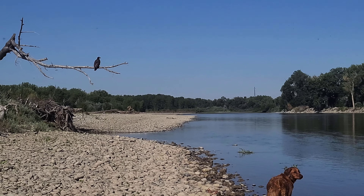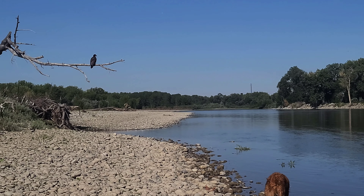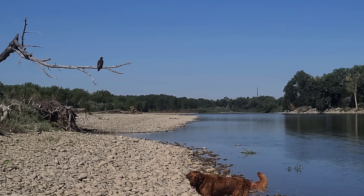I can see a nice piece of red jasper in here - look at this. Oh yeah, that's a great one for the saw.